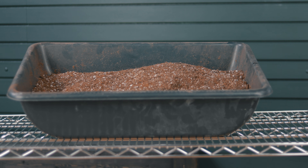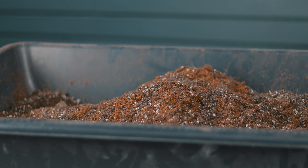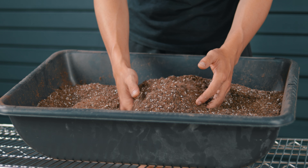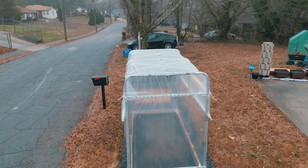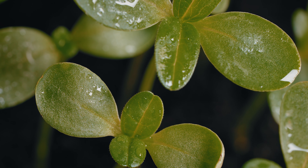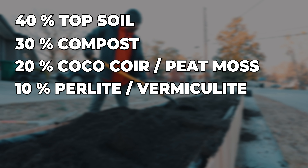When it comes to nutrient balance, there are three main things to consider: nitrogen, which is essential for leaf growth; phosphorus, which encourages root growth and flower production; and potassium, which is great for overall plant health and disease resistance. For an ideal general raised bed mix, we're going to widen the bell curve for growing a variety of things. The proportions are approximately 40% topsoil, 30% compost, 20% cocoa core or peat moss, and 10% perlite or vermiculite.